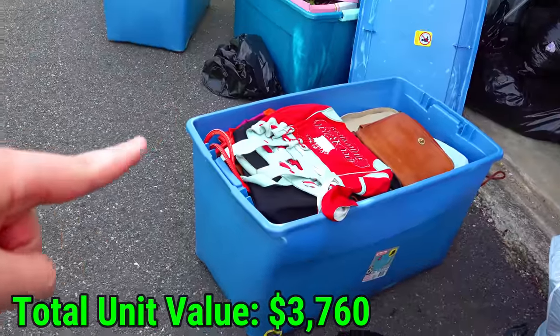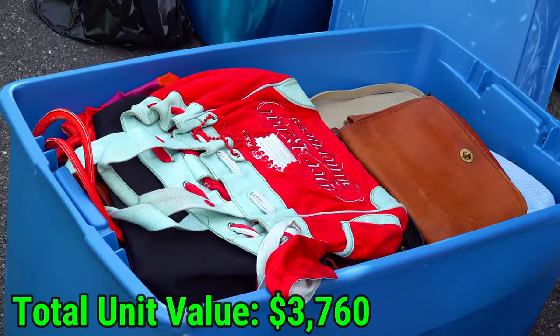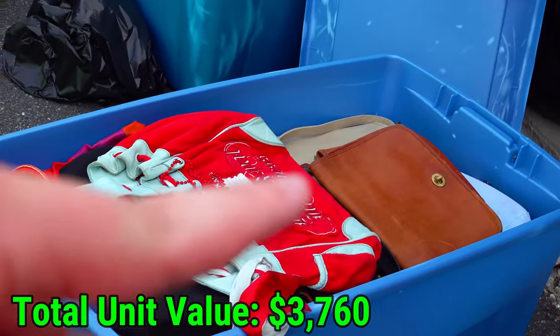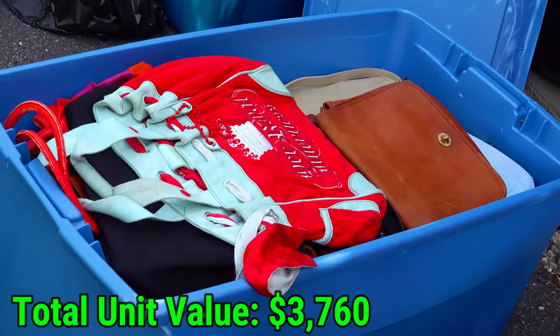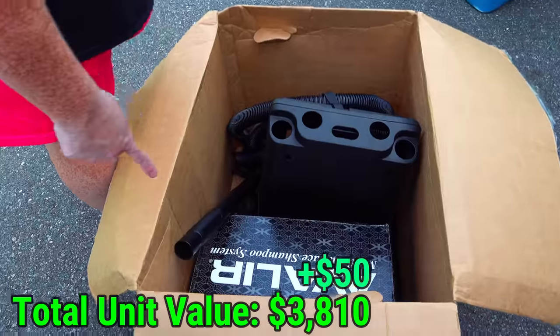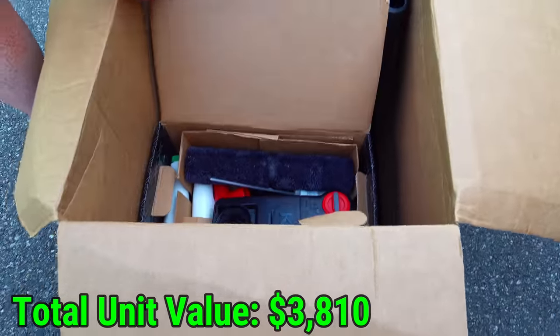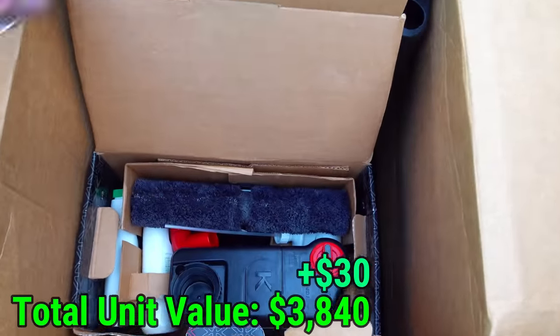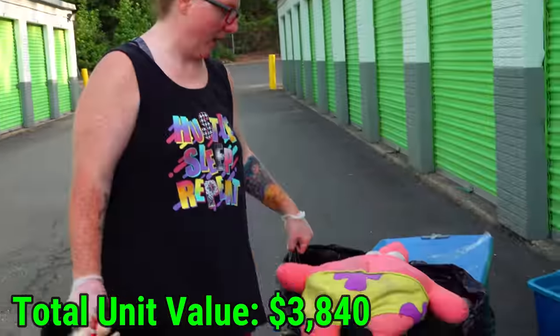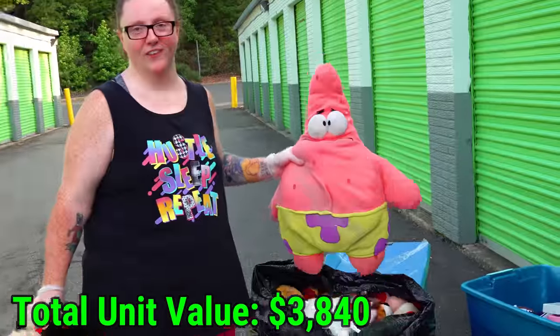We just pulled out this other blue tote — bottom to top, all purses. This one right here is a leather Coach — that's the only real expensive one we saw in there. But another full bag of probably 20 to 30 purses. The next box is just literally filled with vacuum attachments and this multi-surface shampoo system, which has everything right there in the box. I just found this black bag — it's literally full of stuffed animals, but there's three I wanted to point out. I like Patrick, so Patrick.